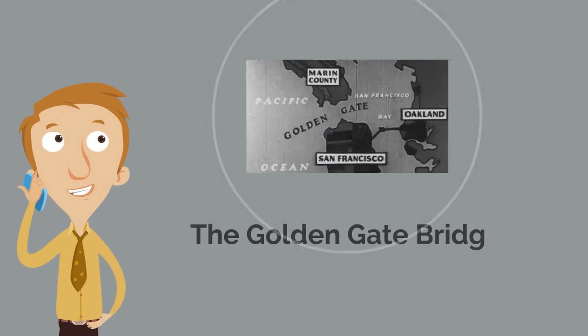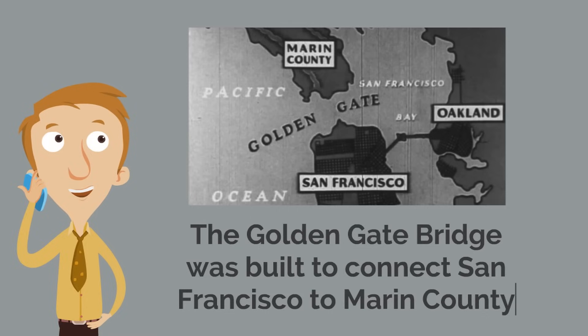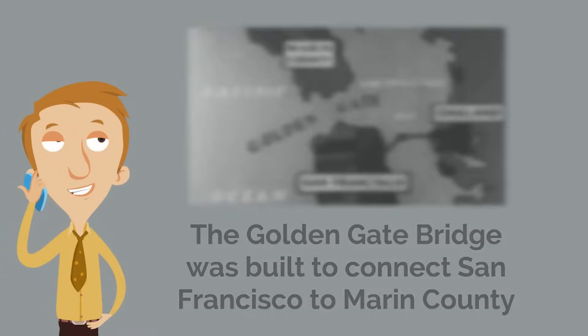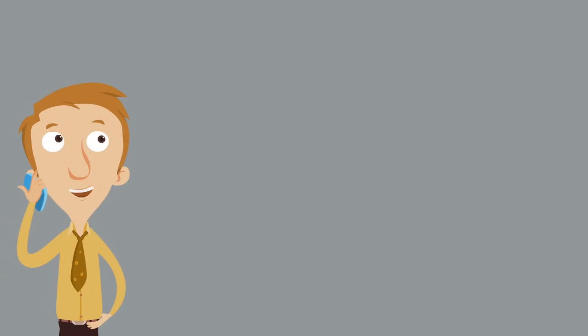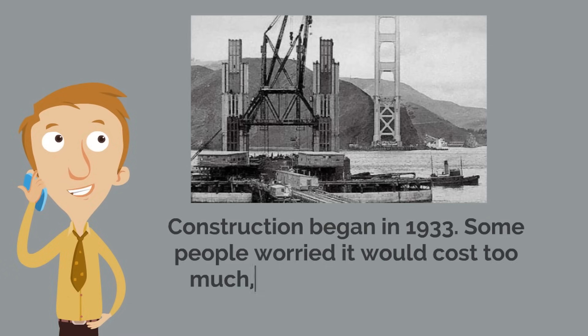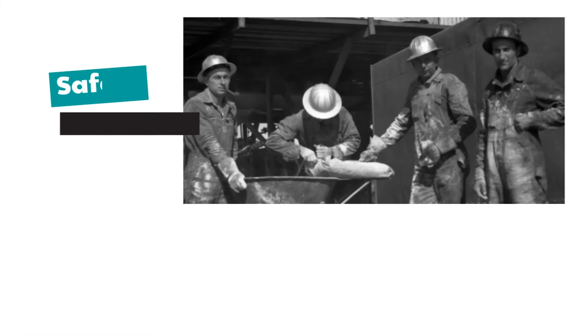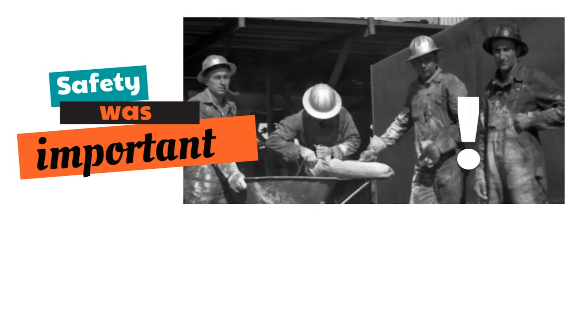The Golden Gate Strait is only about a mile wide. The Golden Gate Bridge was built to connect San Francisco to Marin County, because the Golden Gate Strait was causing a lot of issues with traveling. Construction began in 1933. Some people worried it would cost too much; other people worried it wouldn't be safe. Safety was really important.